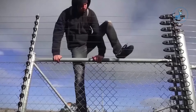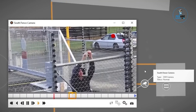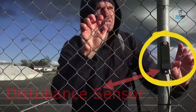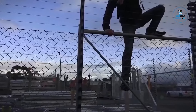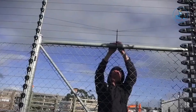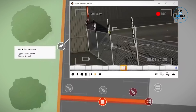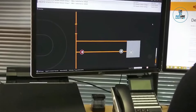Reswin Perimeter Electrical Fencing is the epitome of modern security, combining robust protection with cutting-edge technology. Engineered for perimeter defense, this system employs electrified barriers to fortify boundaries and deter unauthorized access. With advanced sensors and real-time monitoring, it ensures a swift response to any breach attempt. The sleek and discreet design seamlessly integrates into various landscapes, providing a formidable yet unobtrusive security solution. Choose Reswin for an innovative approach to perimeter protection, setting new standards for secure perimeters in both residential and commercial settings.